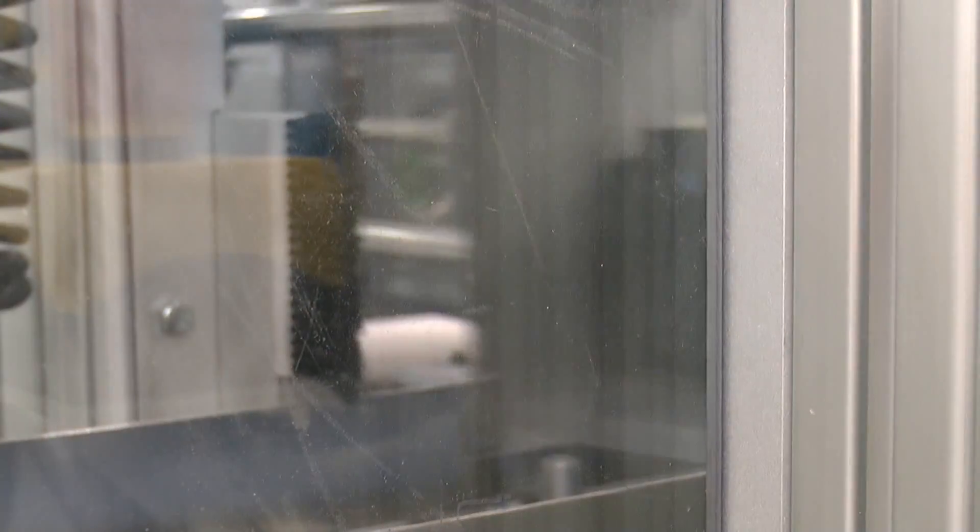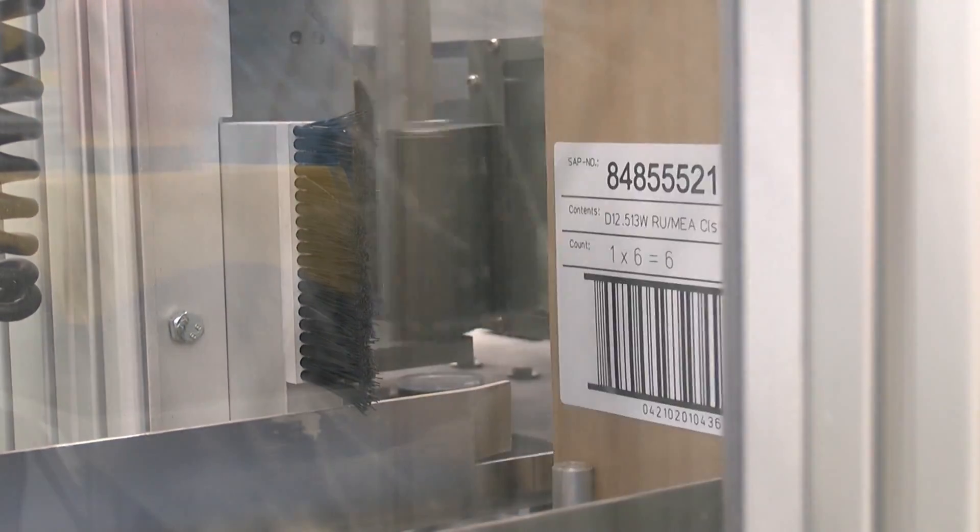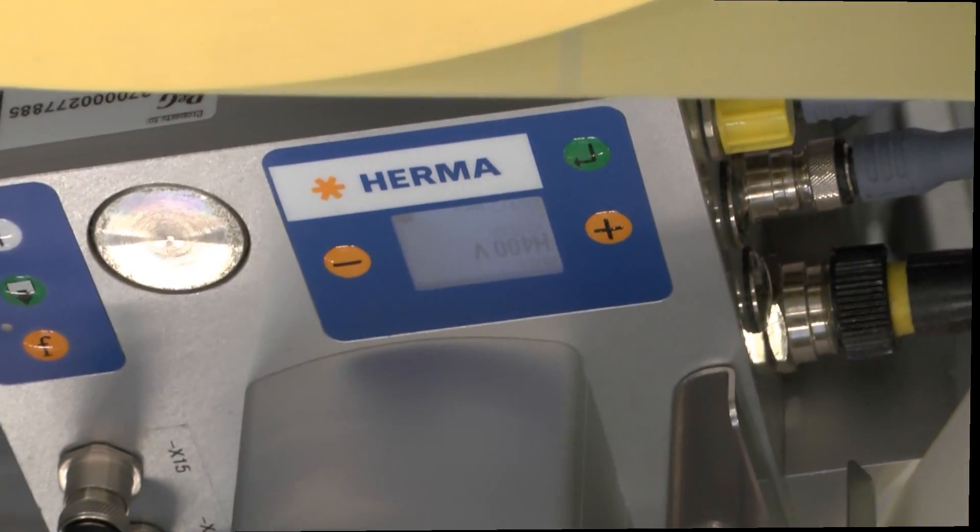Oral-B Braun has found a thoroughly satisfactory solution and is already thinking about adopting HERMA laser-activated labels for more of its lines.